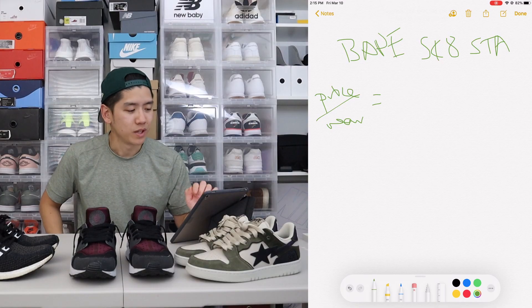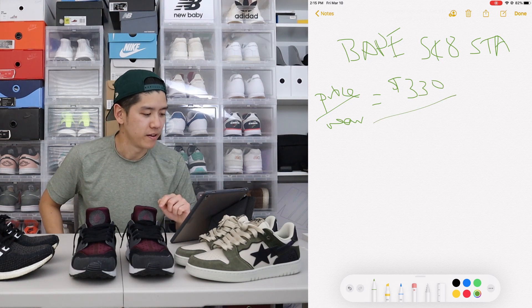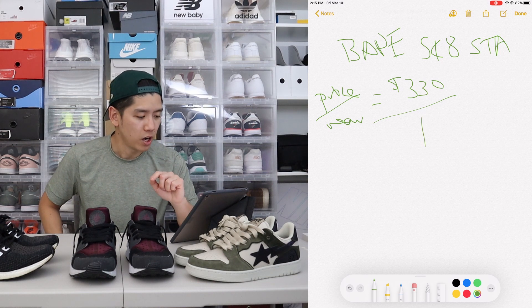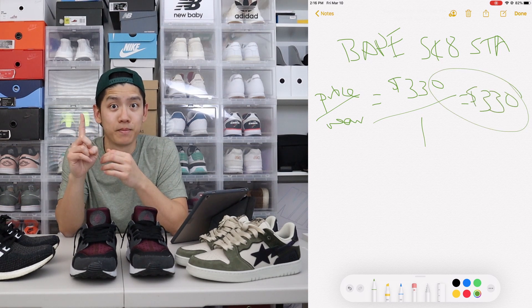One more example to bring this concept home — applying this formula to the Babe Skatestas. These retail for $330, which I paid. I've only worn these shoes once so far. So $330 divided by one wear means this shoe has costed me $330 to wear them one time. This formula is a great objective representation of what the value of a shoe is worth based on its usage.